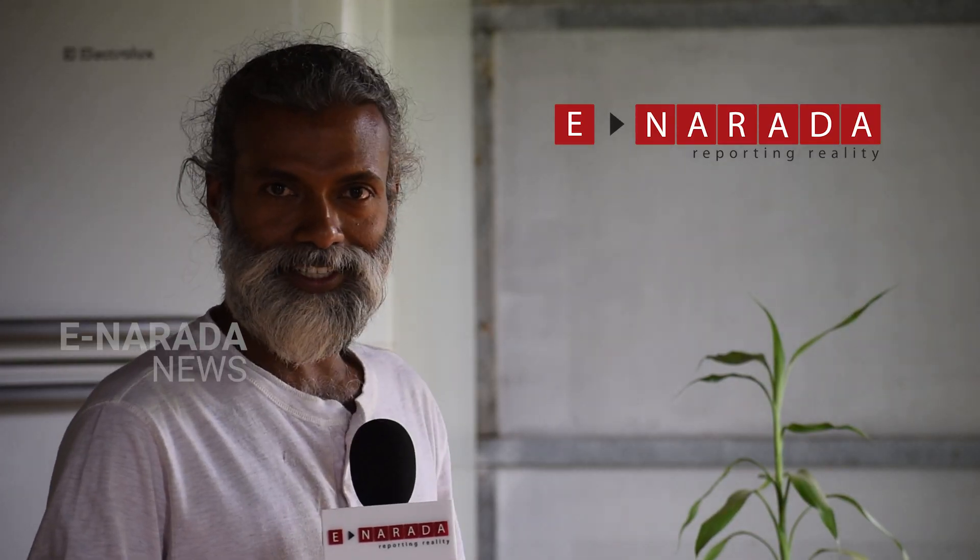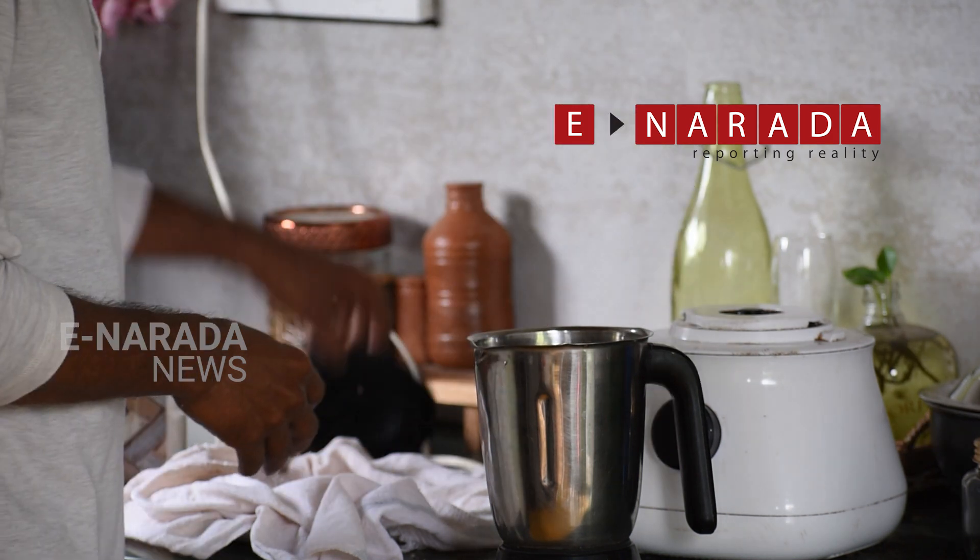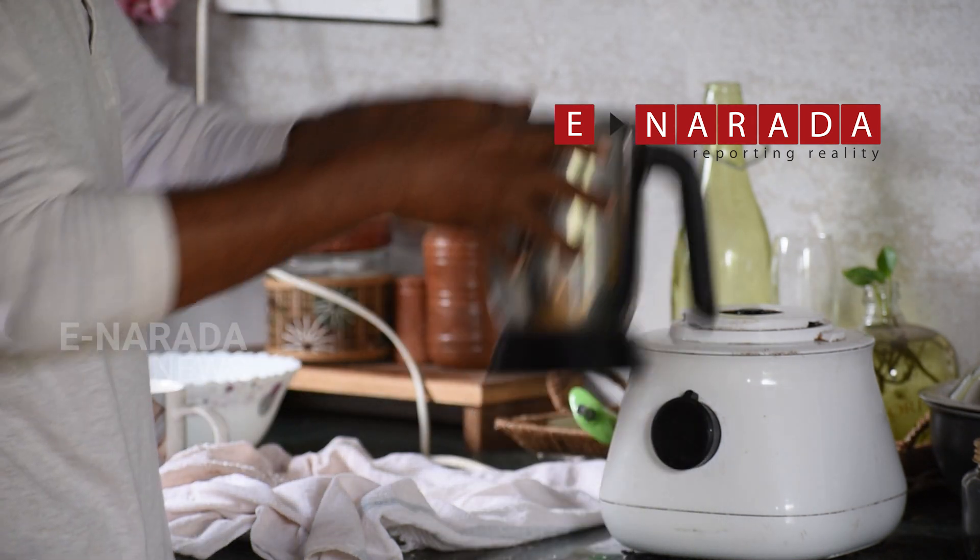We are going to start the second step. In the second step, I will use that same coconut, add some water, and grind it. After grinding, I will extract the milk in the same way.